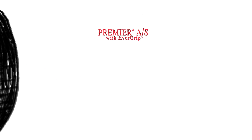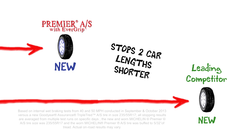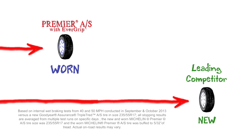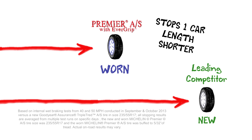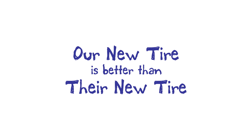So what does this all add up to? Let's look at how the Premier performed in internal tests on wet roads against a leading competitor. When the Premier All Season with Evergrip is brand new, it stops two car lengths shorter than the leading competitor's new tire. Even when it's half worn, it still stops a car length shorter than the competitor's brand new tires on wet roads. So where Michelin used to say our new tire is better than their new tire, now they can actually say our worn tire is better than their new tire.